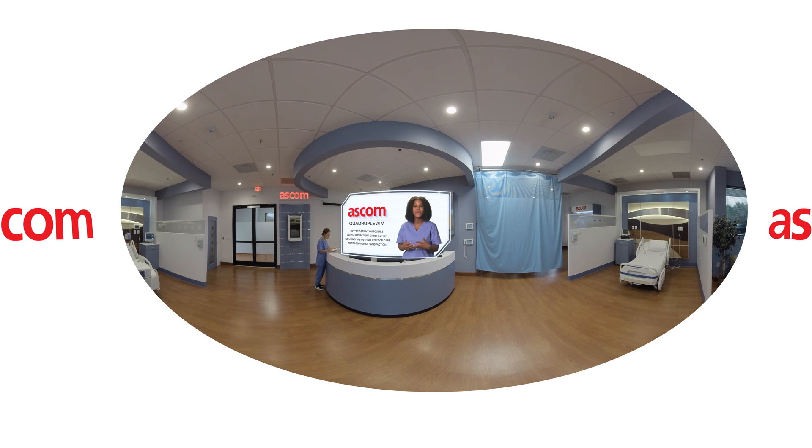And the secret is our clinical collaboration and communication solution from ASCOM. Today, I'm going to show you the visible and invisible technology that's helping our nurses take better care of our patients. While there are literally thousands of ways to use this groundbreaking technology, today we'll focus in on a single experience: proactively identifying patients at risk of an adverse event.